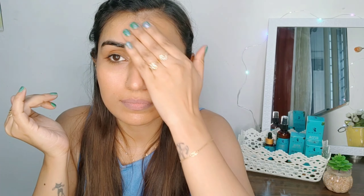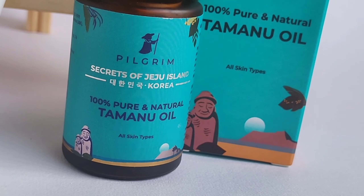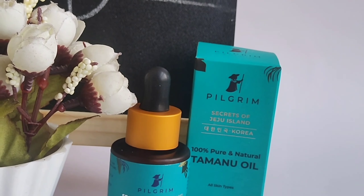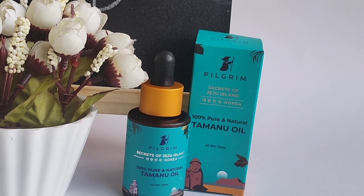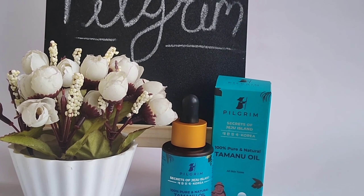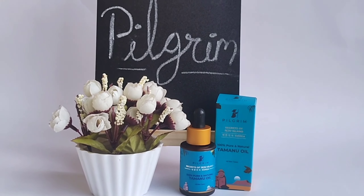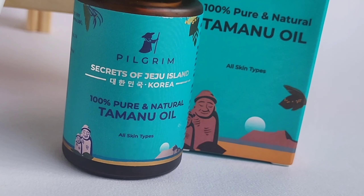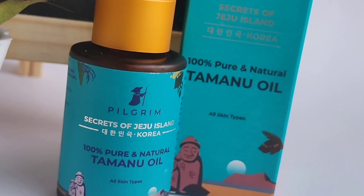Tamanu oil has many health and beauty benefits and has been used by people in Korea and Japan for a long time. Tamanu oil contains antioxidants in large amounts and is a remedy for acne treatment. You can also search its benefits on Google. It reduces the effects of aging, removes wrinkles, freckles, and dark spots, making your skin look young and glowing. If you have ingrown hair, also known as chicken skin, you can apply Tamanu oil as it repairs chicken skin and makes it naturally clean and smooth.